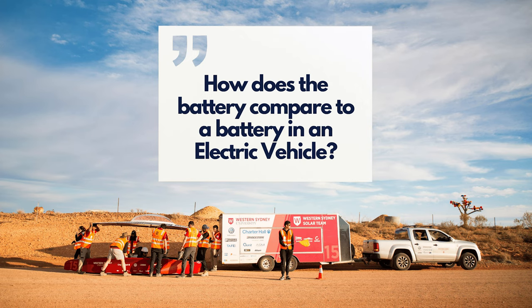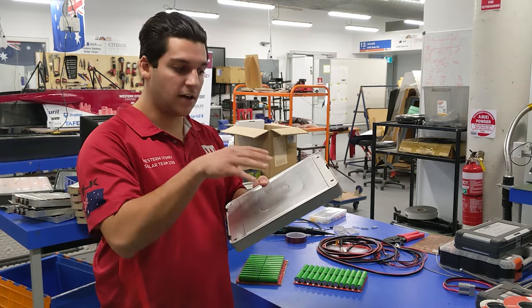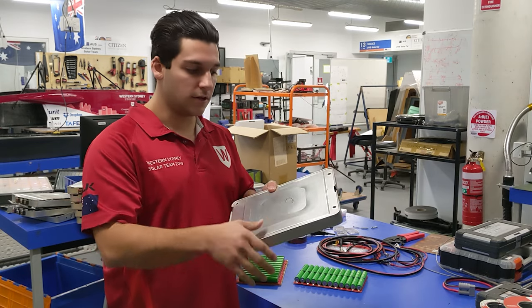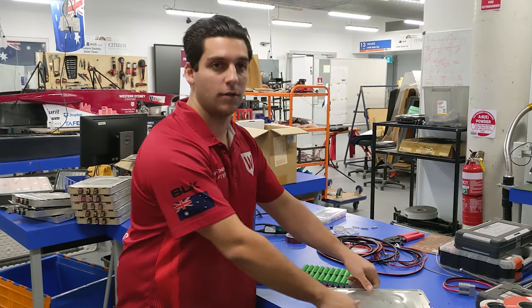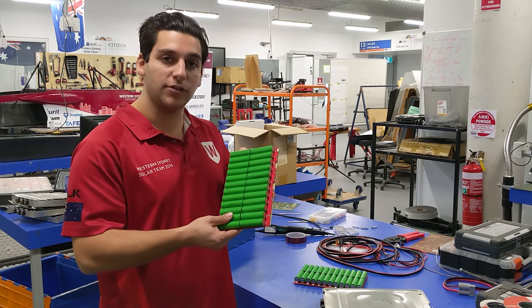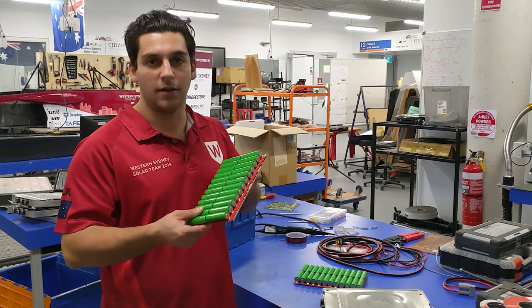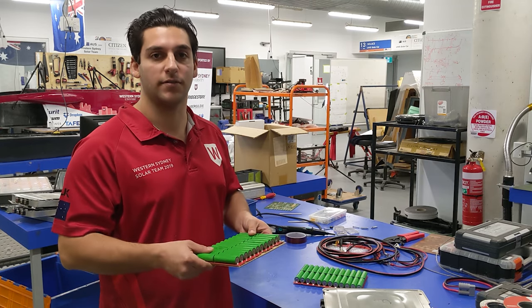How does the battery compare to the battery in an electric vehicle? This is a battery module from a Nissan Leaf — it needs 192 of these to do about 450 kilometres on a single charge. This is one of the solar modules from their battery pack, and they need just over 17 to do a little bit more than 500 kilometres worth of travelling.